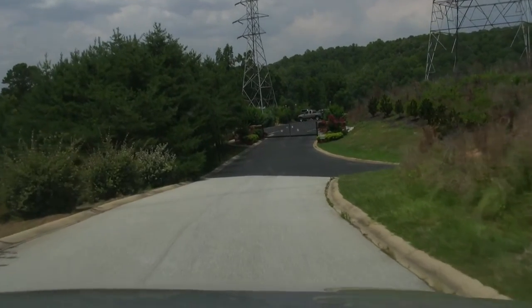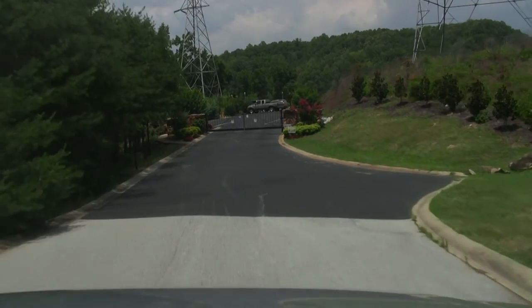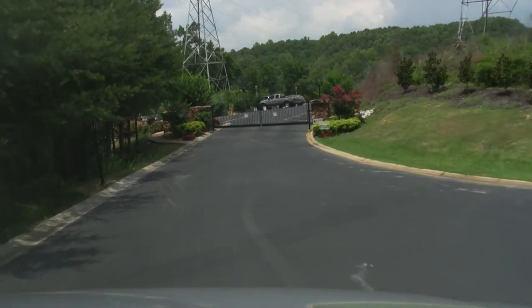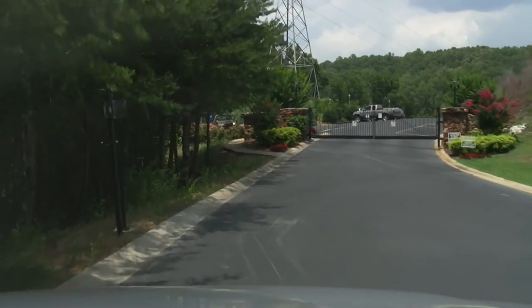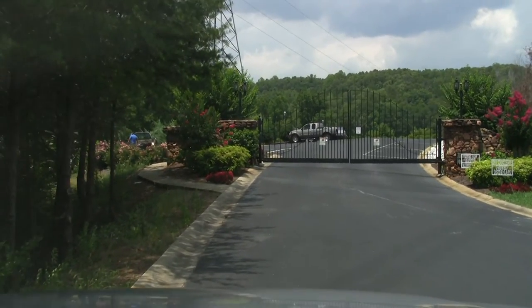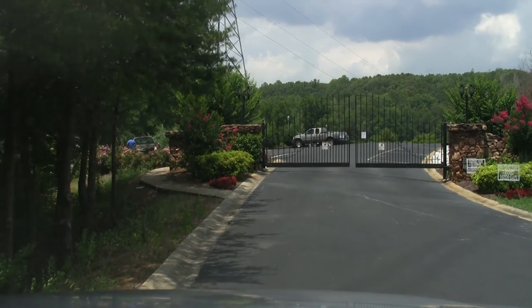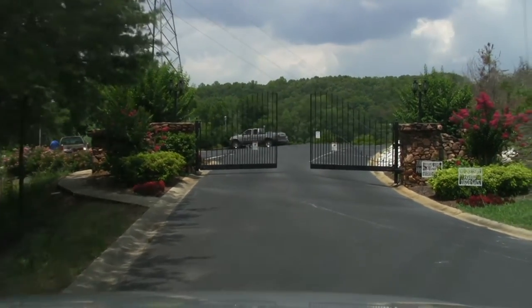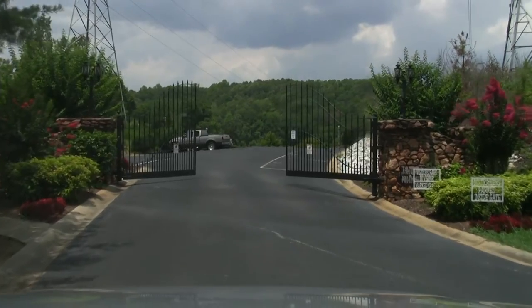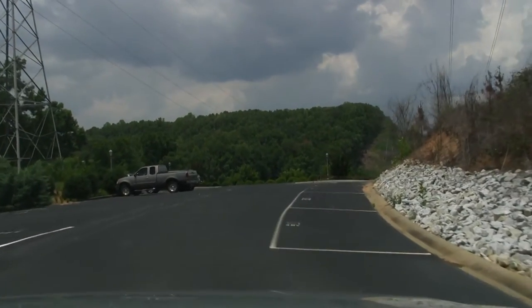Today we're going to head down to Harbor Point, which is located within the gates of the Outer Banks. From a location standpoint, it's just off Highway 183, and that's going to be on the Pickens County side of Lake Kiwi, which is the east side of Lake Kiwi. This is a gated private residential waterfront community here on Lake Kiwi.